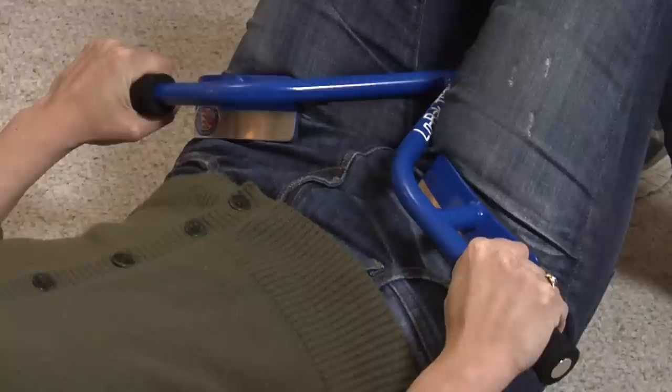Ever since I started using Low Back Tracks, I am much more flexible. I don't wake up with the back pain that I used to. It just makes my everyday life more functional and I enjoy using the product. It's very easy to use — Low Back Tracks is probably the easiest therapy I've ever had to use on my lower back.